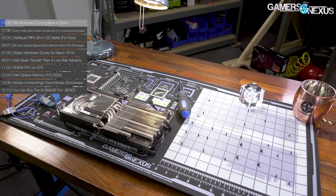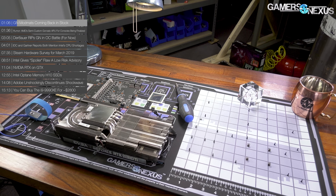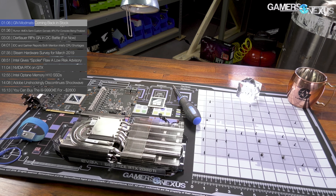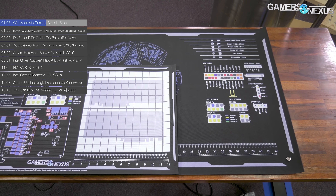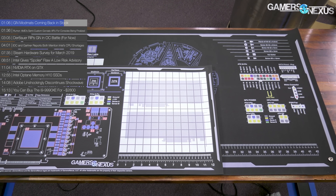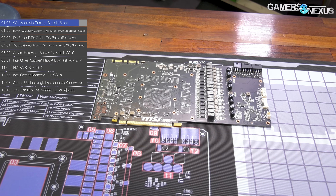Quick GN news item: we have the mod mats finally coming back in. We just got the shipping information and they're on the way, which means if you have orders in, they'll be shipping out soon. And if you don't have an order in, you should get one in so that you can get a mod mat shipped out to you as soon as they arrive, which will be in the next probably 10 or so days. Medium and large will be back in stock shortly on store.gamersnexus.net.